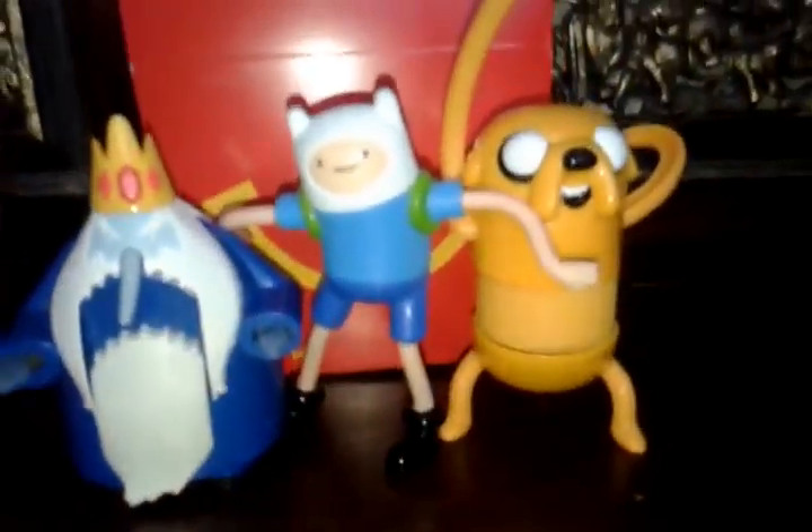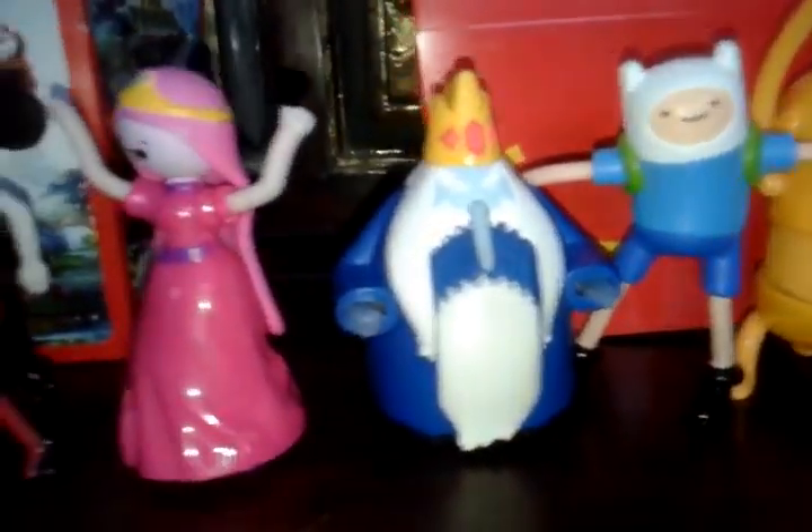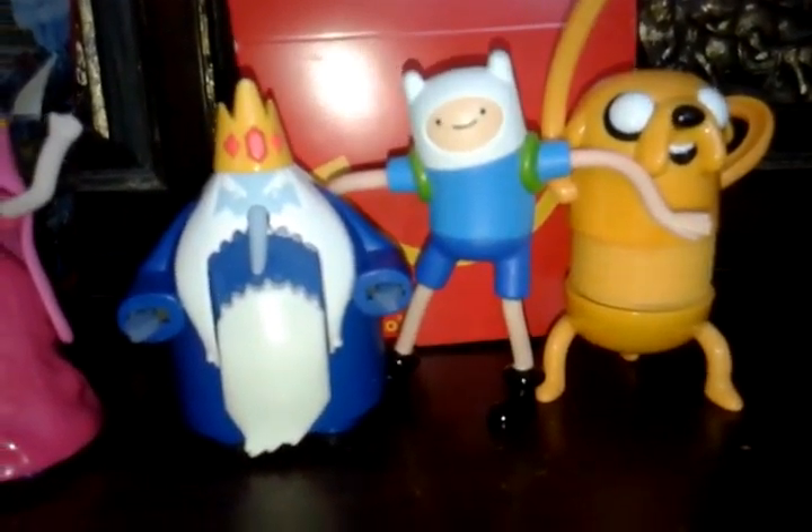So these are the Adventure Time Happy Meal Toy Collection from McDonald's! Thank you so much guys for watching! Please subscribe! And don't forget to like! Thank you so much for watching! Bye!